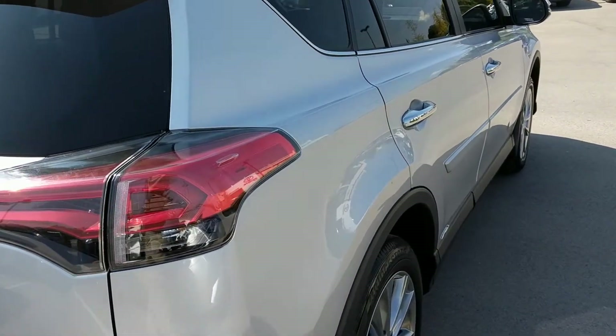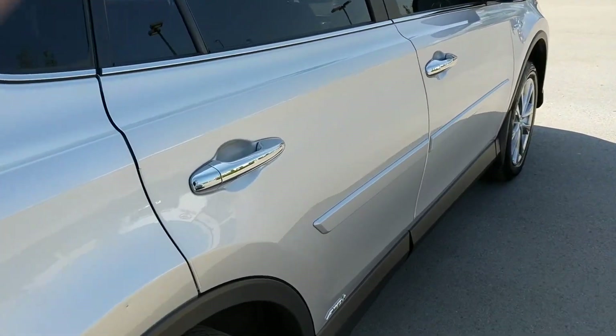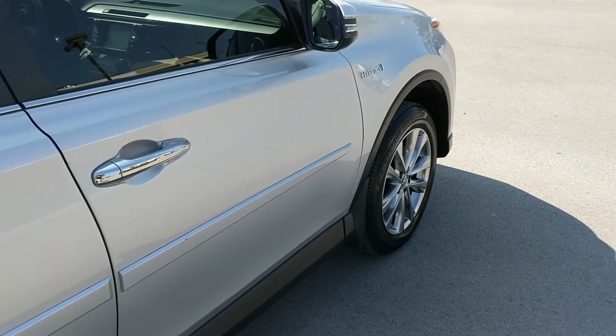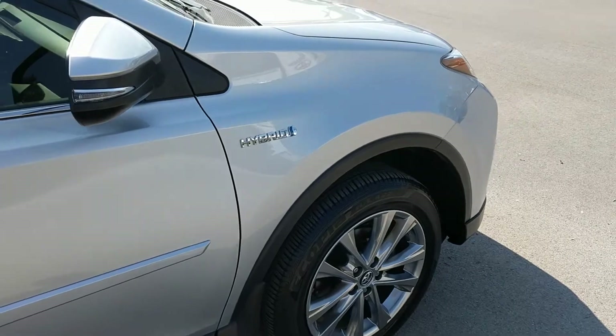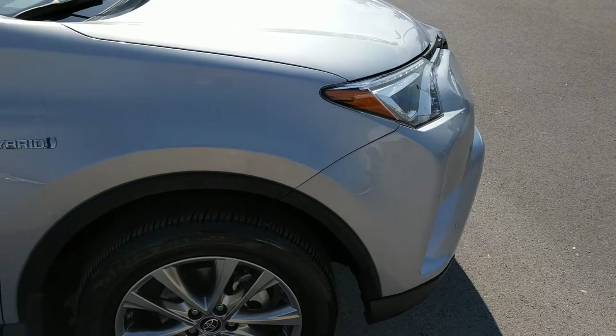One unique thing about the Limiteds too is they do come with the intelligent key system. So when you walk up to the front two doors the car will actually unlock. It's push button ignition. It comes with blind spot monitoring and rear cross traffic alerts so it can detect vehicles in your blind spot as well as monitor people or vehicles to improve your overall driving experience and help you stay more relaxed.